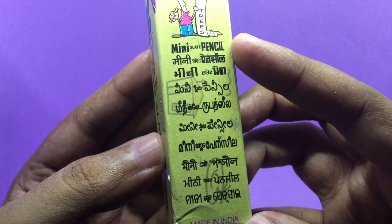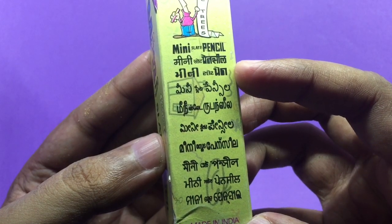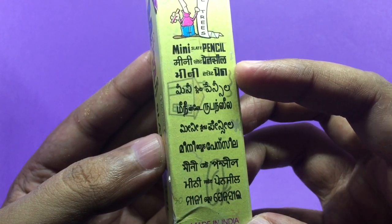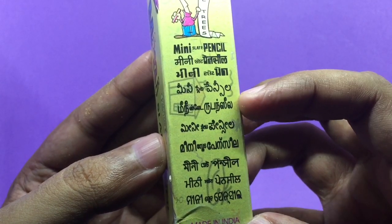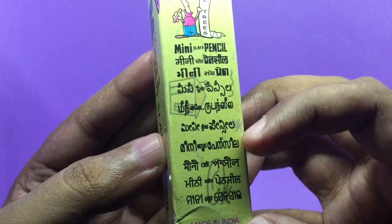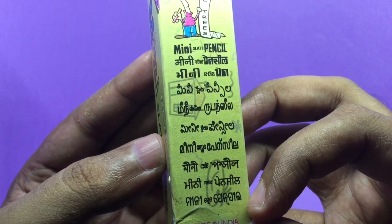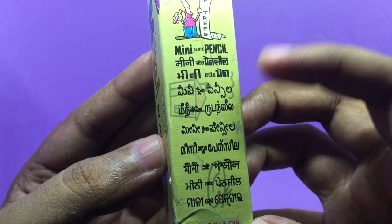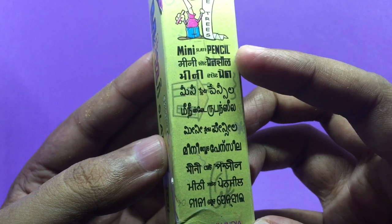These are some of the languages you can find in India — there are many more. The first one is English, the second is Hindi, the third I'm guessing is Marathi, the fourth is Telugu, then Tamil, Kannada, and Malayalam. For some of the others I'm not sure, so I'm not going to try to name them.